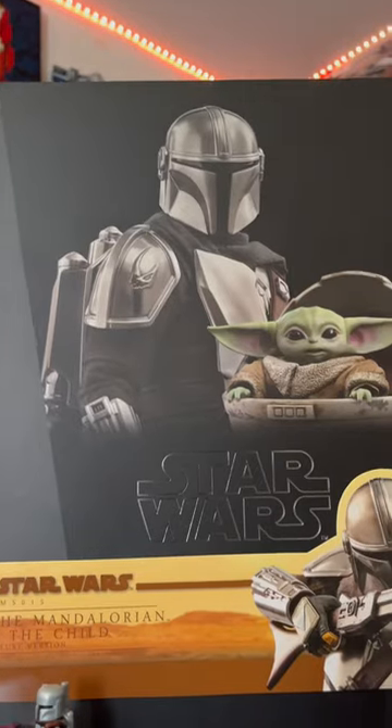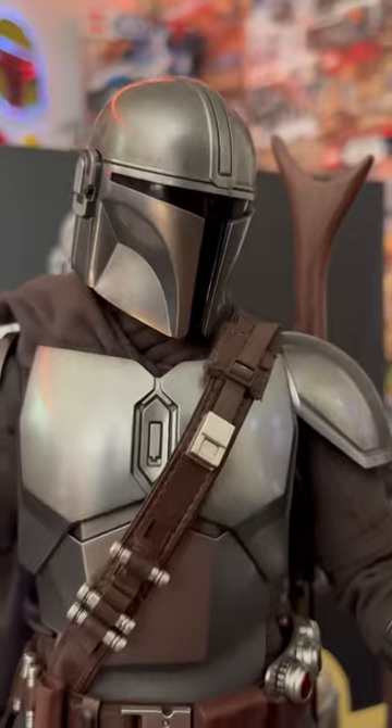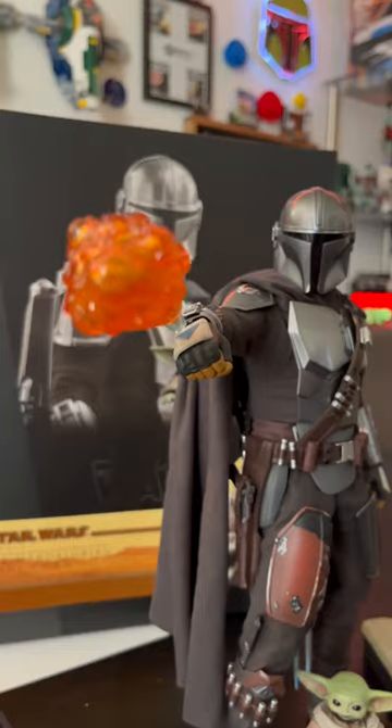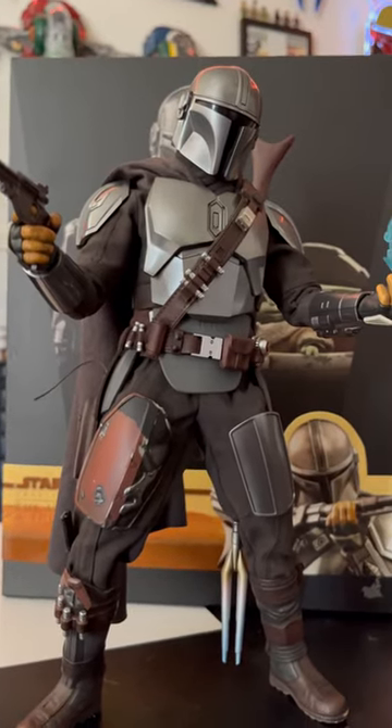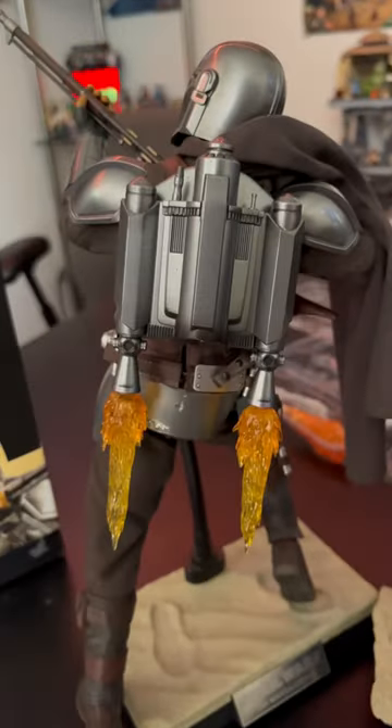The Mandalorian, like many others, is what brought me back to Star Wars, and this popped up on Facebook Marketplace for a super good deal. This is my first Hot Toys action figure, and it comes with a ton of accessories — different hands to hold every different accessory, as well as great magnetic features with cool blast effects.